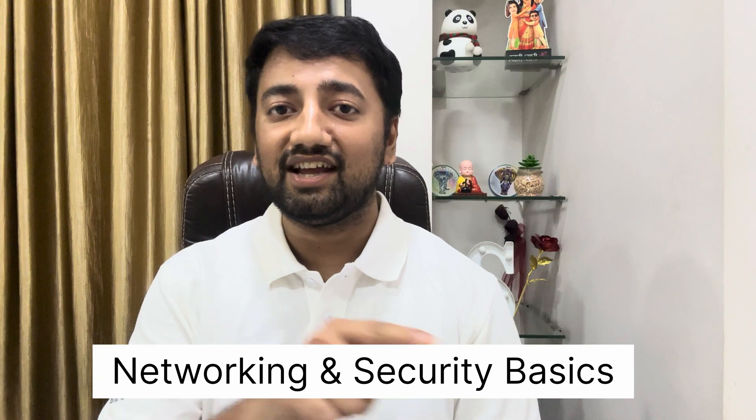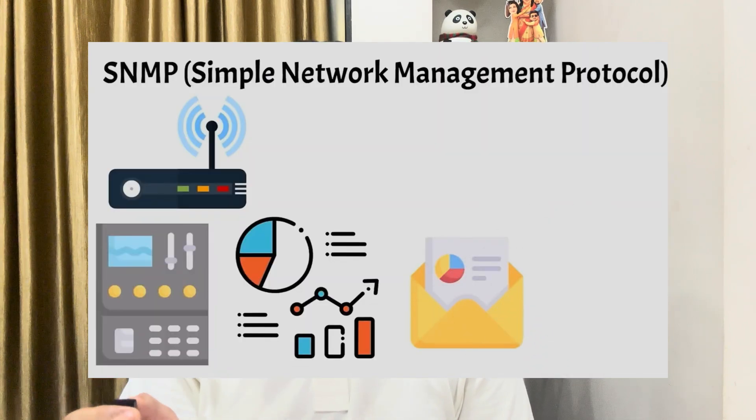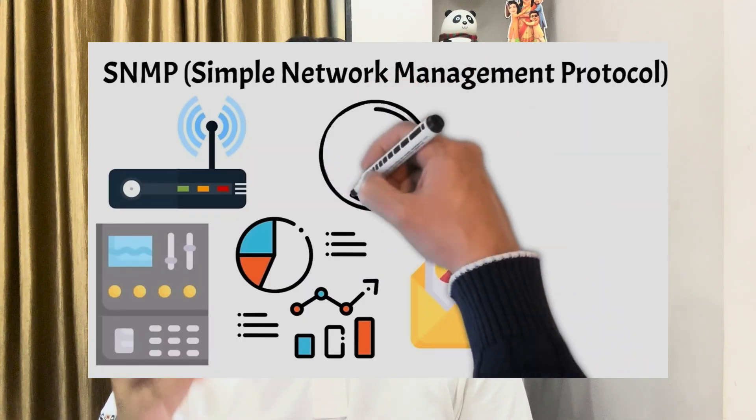I will share the top 5 skills that every serious candidate should start learning today. Skill 1: Networking and Security Basics. Every PSU bank runs on a secure internal network. Your job may involve branch connectivity, ATM support, VPNs or firewall configurations. Start with the OSI model, subnetting, IP addressing, firewall basics, VPNs, intrusion prevention and detection systems, and network tools like Wireshark and Nmap. Having your basics clear in these topics will clearly give you an edge over others.